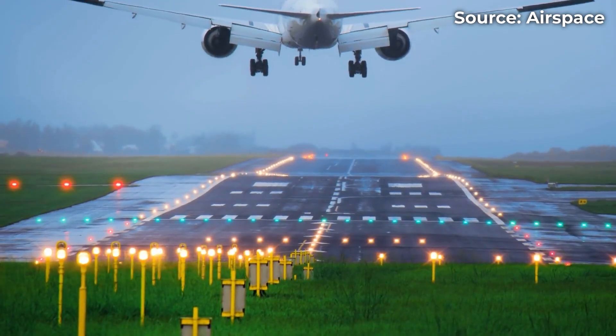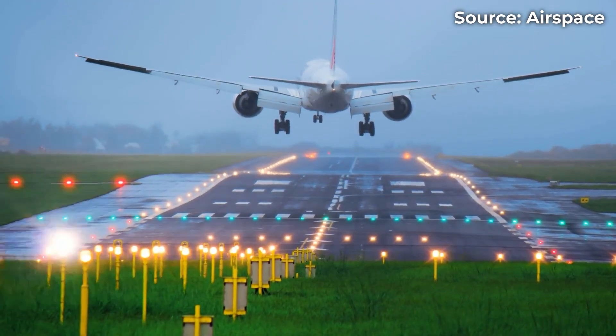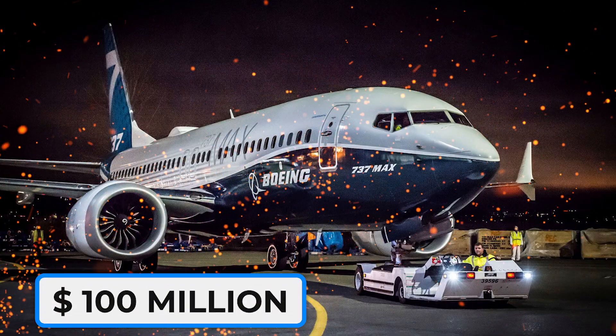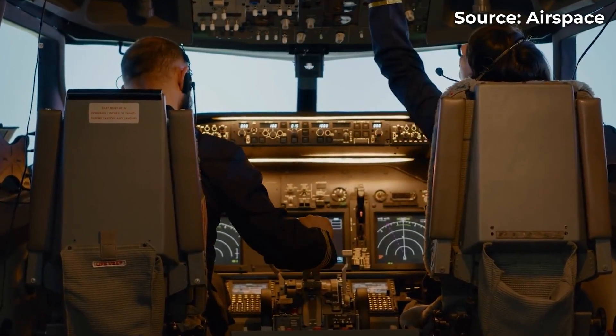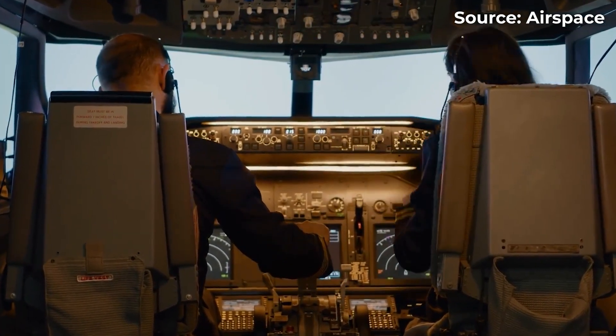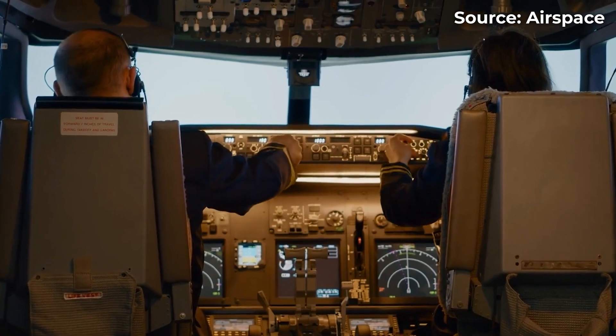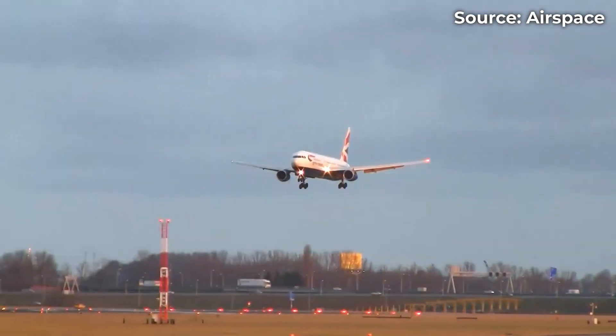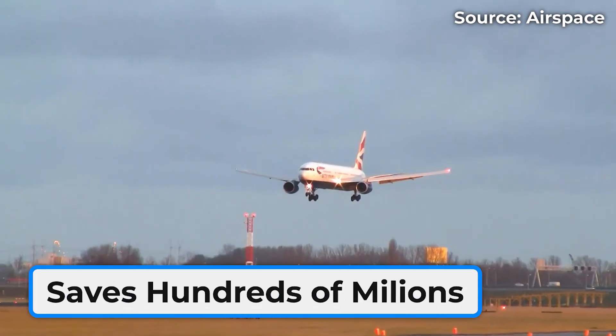If that decision adds even three extra years to an aircraft's lifespan, that's a massive financial advantage. A new Boeing 737 costs about $100 million. Extending its service life by just a few years saves millions per jet. So while passengers might feel slightly more tired on landing, the trade-off extends the life of entire fleets and saves airlines hundreds of millions.